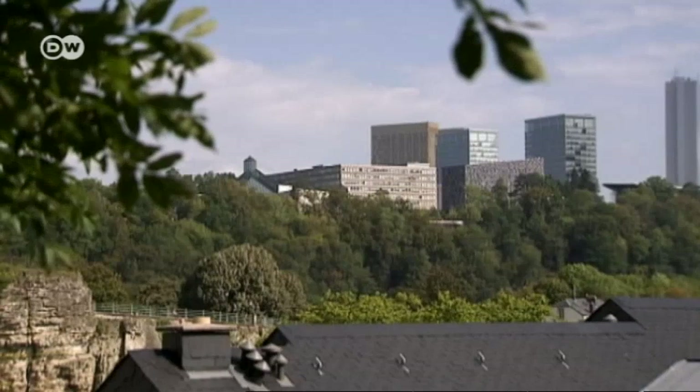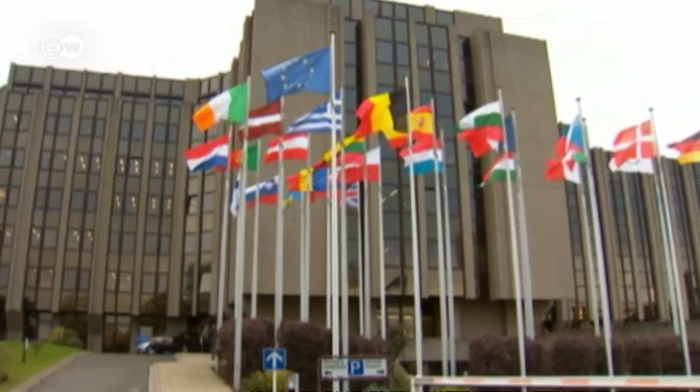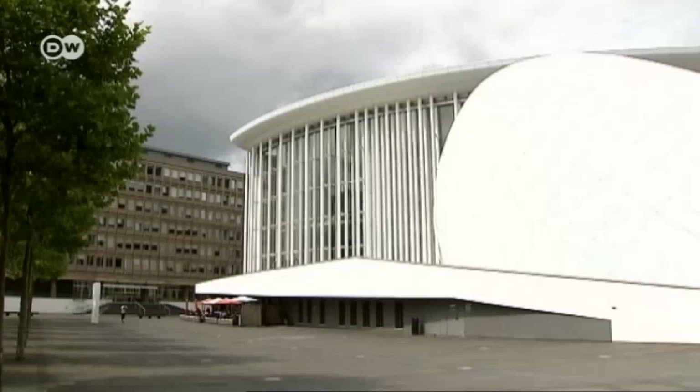The Kirchberg's modern development was designed by Spanish architect Ricardo Bofill. The plateau is also known as the European Quarter. It's home to the European Court of Auditors, which audits the EU's finances, located close to the distinct white facade of the Philharmonie concert hall.